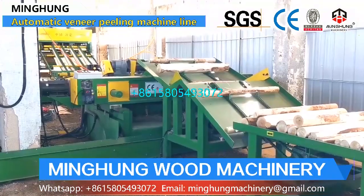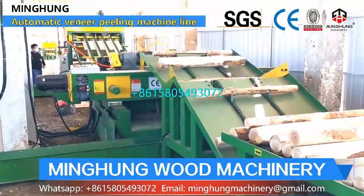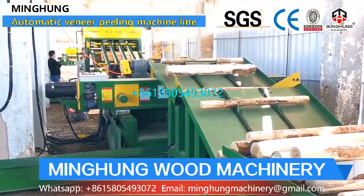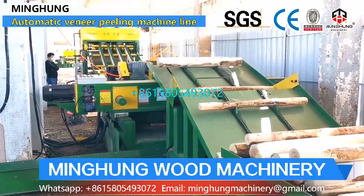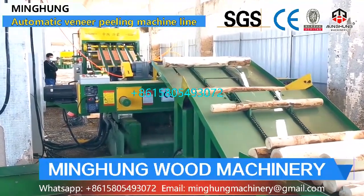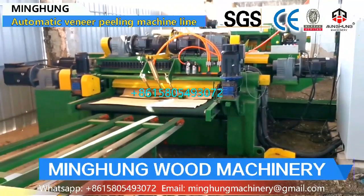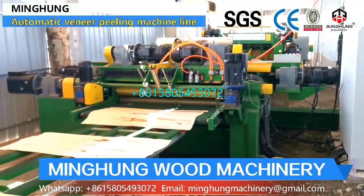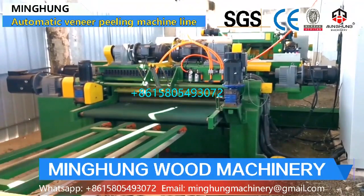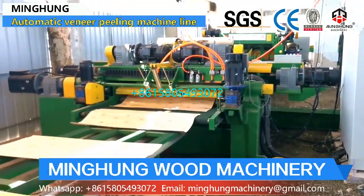Shandong Minghong Wood Machinery Company Limited is one famous manufacturer of plywood machines in China, located in Linyi City. Our products have obtained EU CE, ISO 9001, ISO 14001, CCEP, and energy saving certifications.